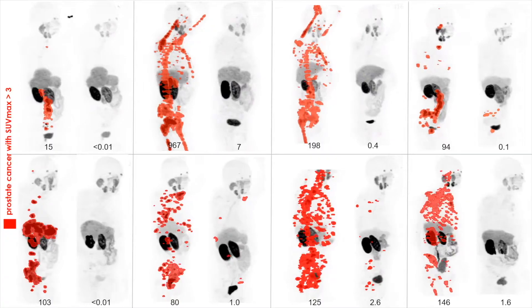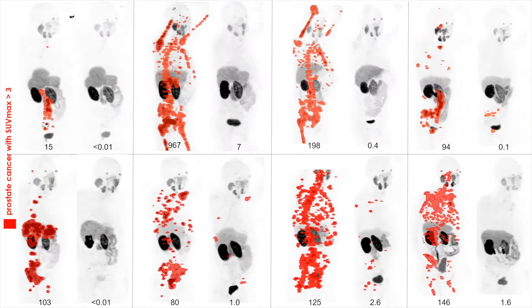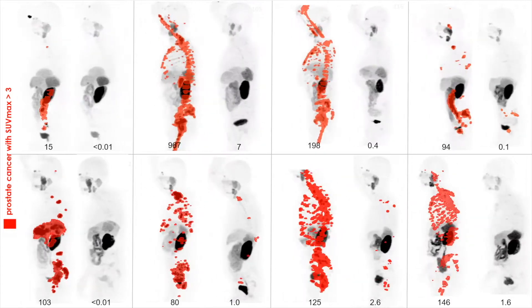In this image we can see the PET scans before and after treatment in eight men who participated in this trial with widespread prostate cancer spread.